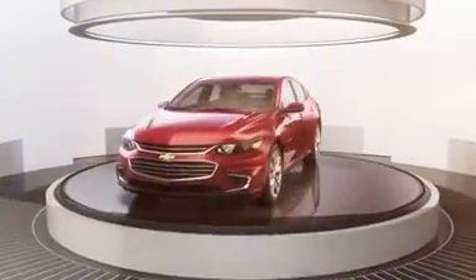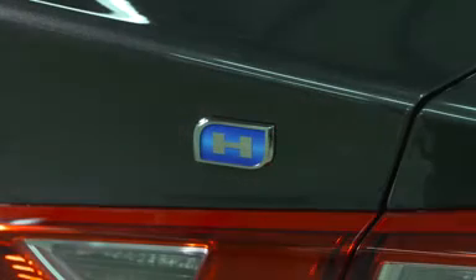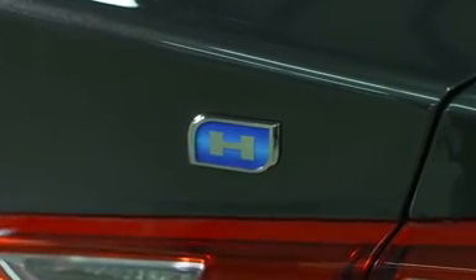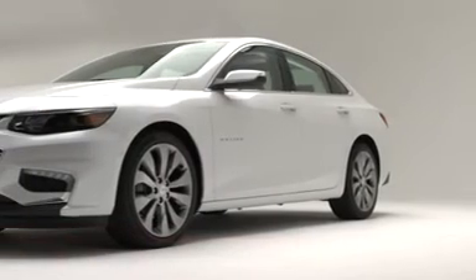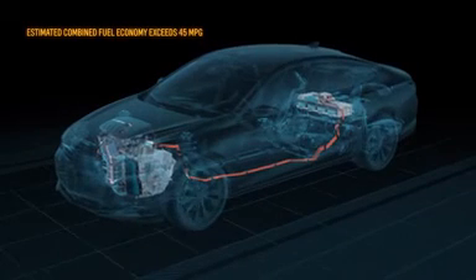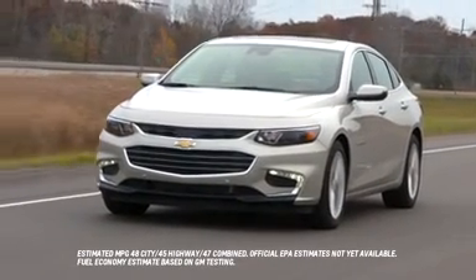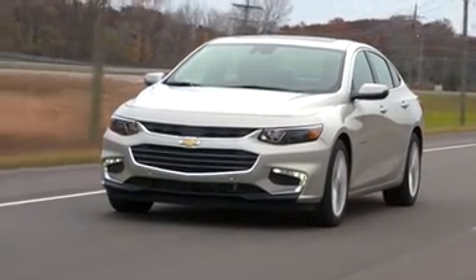The Chevrolet Malibu Hybrid leverages some of the same advanced technology in the 2016 Chevrolet Volt. The Malibu Hybrid will offer an estimated fuel economy exceeding 45 miles per gallon combined, higher than the combined mileage ratings of other hybrids including the Ford Fusion,